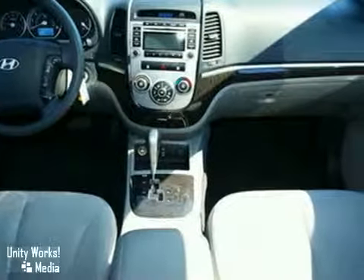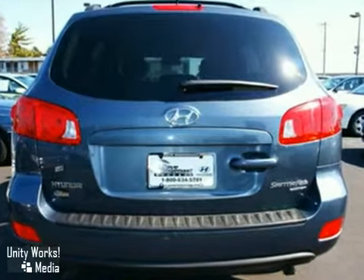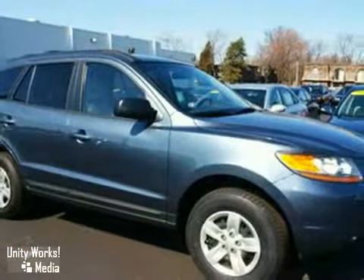Your kids will love the Santa Fe's space, comfort, and family-friendly features. And you'll love its incredible price. Nothing brings the family together like Hyundai.